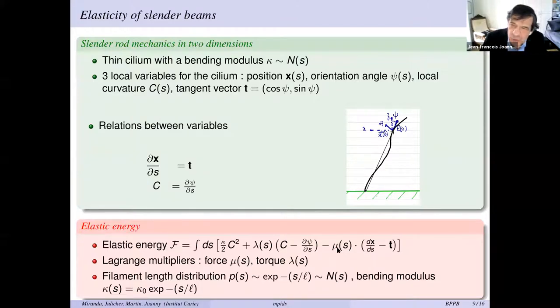The Lagrange multiplier μ is the force along the filament — the tension — and λ is the torque exerted locally on the filament. I also take into account that the width of the bundle varies: the length distribution is exponential, with a typical length scale of 15 microns and a decay length of about 8 microns. The beating period, to give you orders of magnitude, is about half a minute — 30 seconds, so the movie was quite accelerated. This means the bending modulus decays exponentially with arc length.